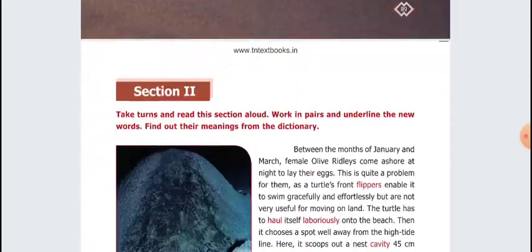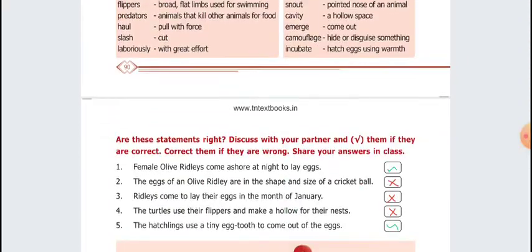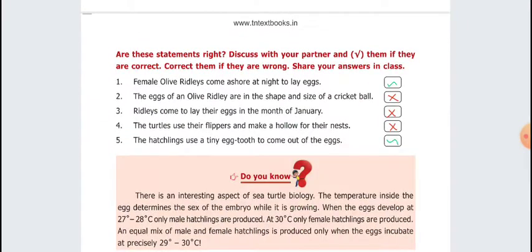Next, Section 2. First question: Female Olive Ridleys come ashore at night to lay eggs. Correct answer. Second: The eggs of an Olive Ridley are in the shape and size of a cricket ball. Wrong answer. Third: Ridleys come to lay their eggs in the month of January. Wrong answer. Fourth question: The turtles use their flippers and make a hollow for the nest. Wrong answer. Fifth: The hatchlings use a tiny egg tooth to come out of the eggs. Correct.